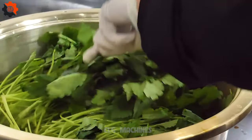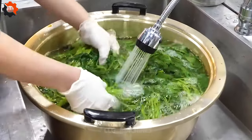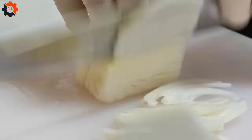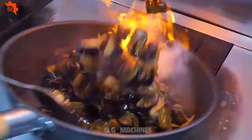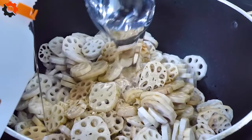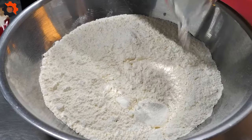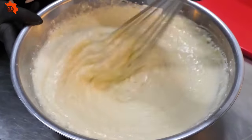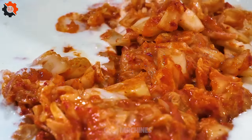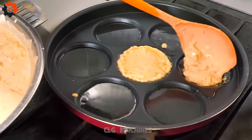Prepare to be amazed by the astounding scale of our Korean side dish factory's mass production process. Nestled in the heart of innovation, our facility boasts state-of-the-art technology and meticulous procedures to ensure the highest quality products. From kimchi to pickled radishes, our production line churns out an extensive array of delectable Korean delicacies. With precision and efficiency, we adhere to strict standards to deliver authentic flavors to discerning palates worldwide.